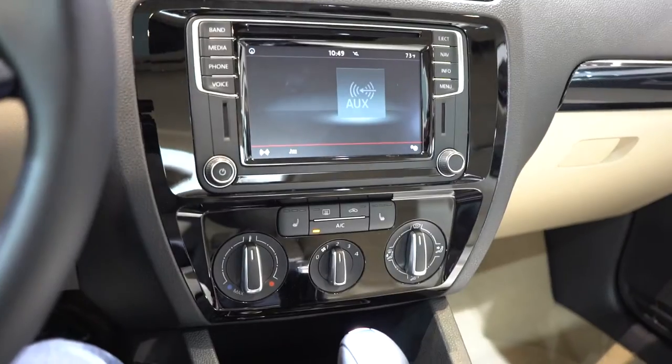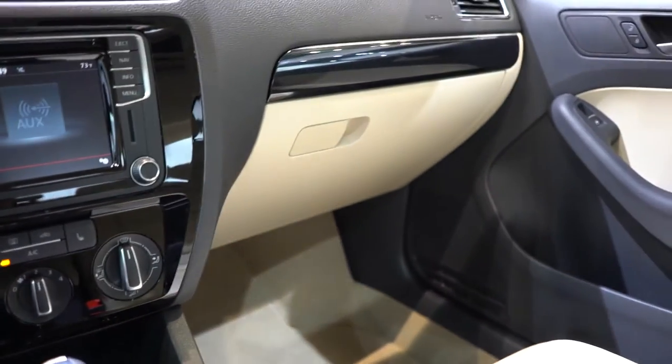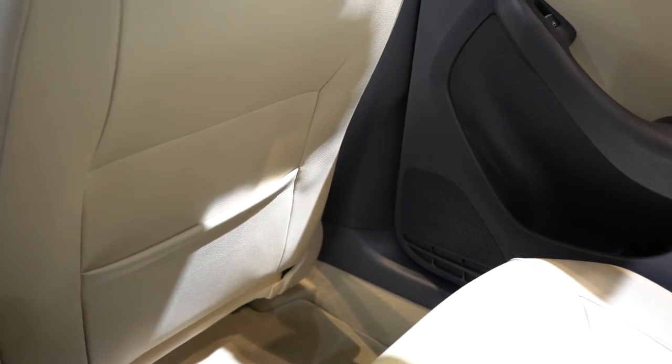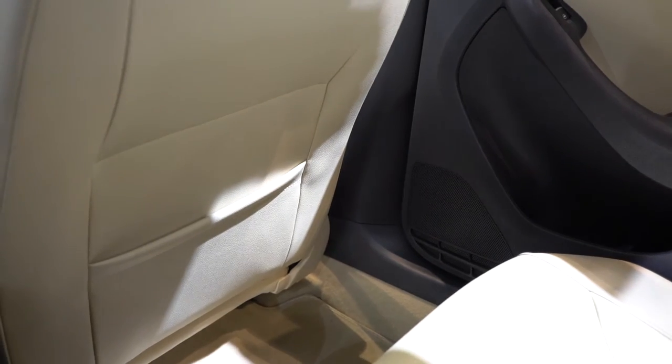But it is all neatly laid out, and there's no shortage of space, especially in the rear. Here in the rear, the space is good, even if, like me, you're over six foot. There's plenty of knee and foot room, and head room's generous too. This is a proper family car.